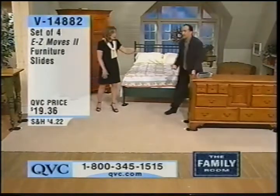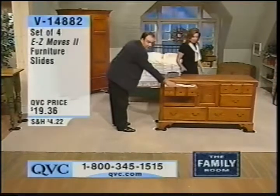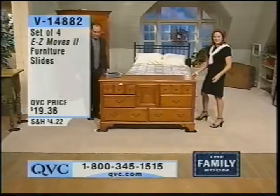You would have to remove all the drawers — it has a lot of stuff in it, it's all full. Remove all those drawers, try and make it light enough to lift it up and carry it. But this way, the Easy Moves allow you to move it so easily. That's really cool.